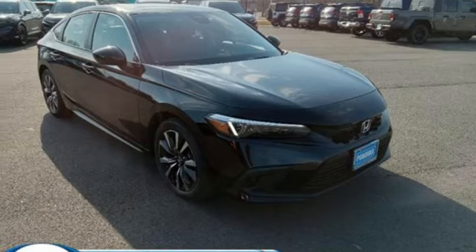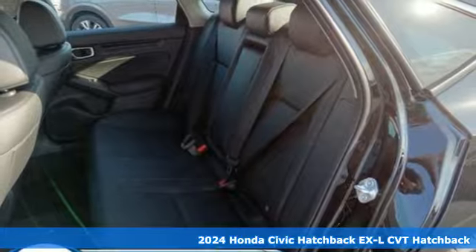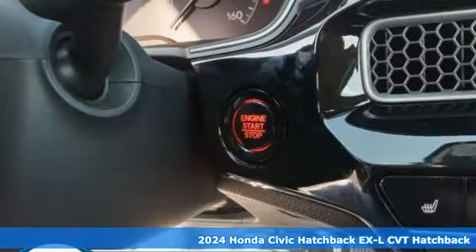Here's a new 2024 Honda Civic Hatchback. Honda has a world-renowned reputation for reliability. It comes nicely equipped with features you'll love.